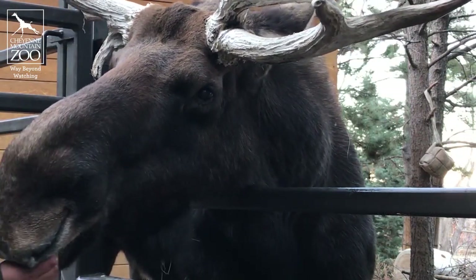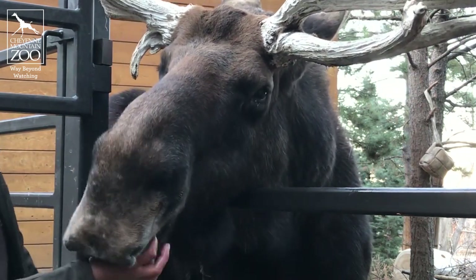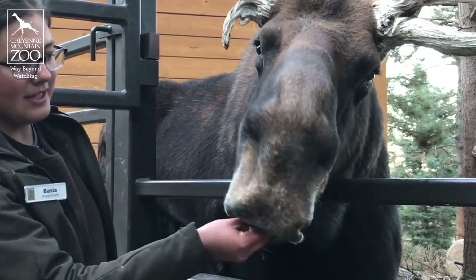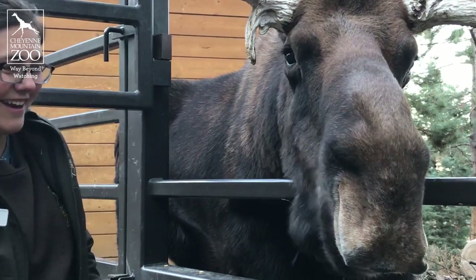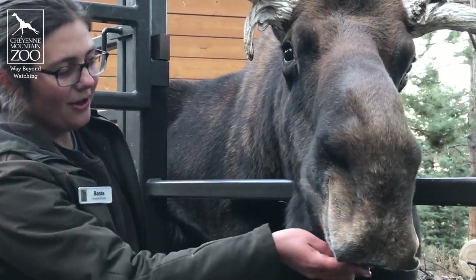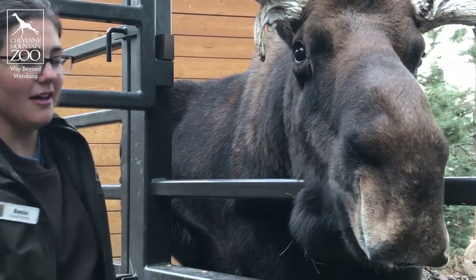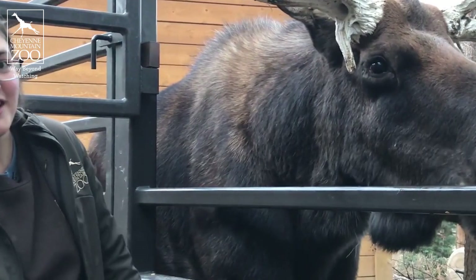Every once in a while Tahoma has a little bit of stiffness standing up, so because of that he is on a few pain meds that help him deal with some of that stiffness and feel nice and spry and young again. He also will every once in a while receive some antibiotics on an as-needed basis in case anything pops up that we need to treat.